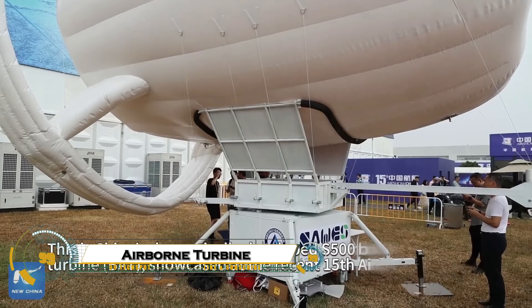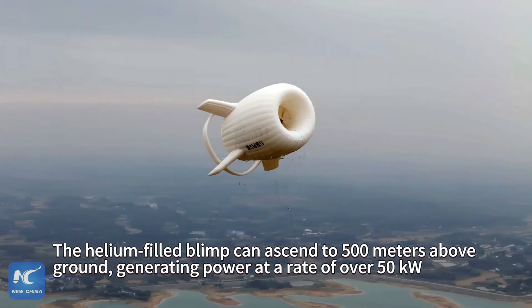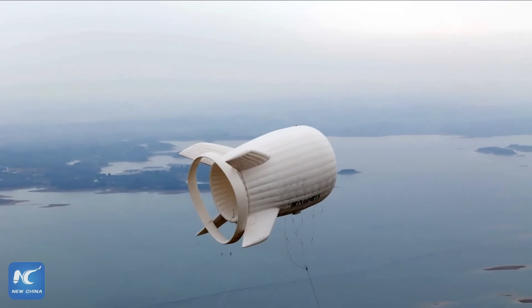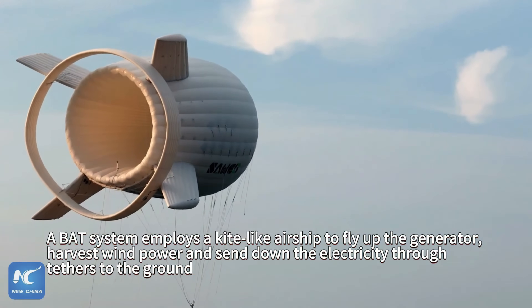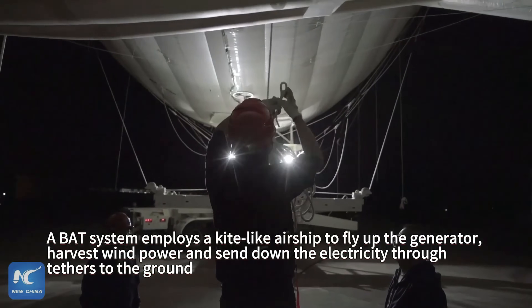At a major air show, China showcased a revolutionary power-generating airborne turbine, highlighting its latest advances in aviation and energy technology. This innovative turbine is capable of producing electricity while in flight, potentially powering onboard systems or even feeding energy back to the grid, representing a major step towards sustainable aviation.